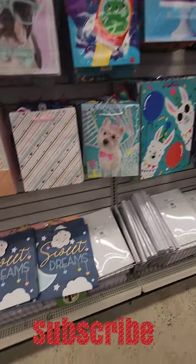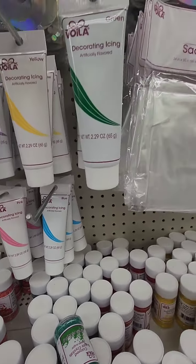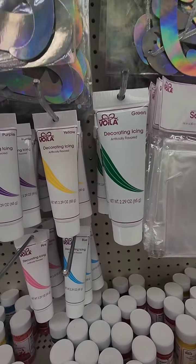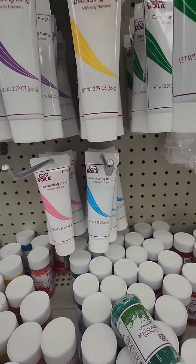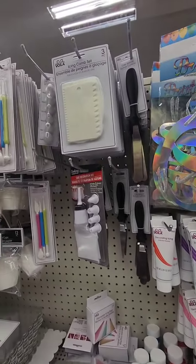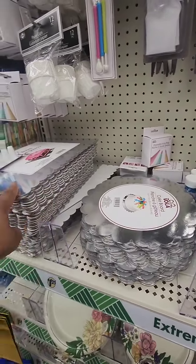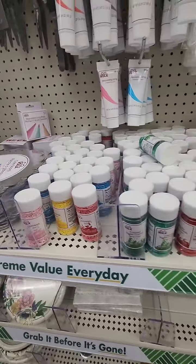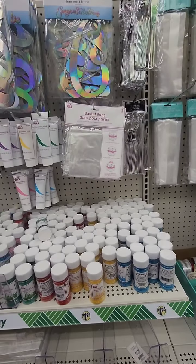From Voila, they have new decorative icing in several colors — green, yellow, purple, red, pink, and blue. They're still carrying cake decorating supplies, cake boards in round and rectangle, and sprinkles. Perhaps this is going to become a regular item at Dollar Tree.